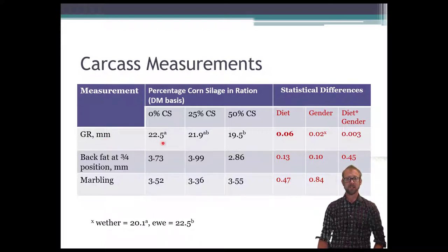For the GR measurement in millimeters: the 0% corn silage had 22.5 mm, and the 25% had letters A and B, meaning it's not different from either the 0% or the 50%. However, the 0% and 50% corn silage numbers are significantly different — there was less fat on the 50% corn silage lambs. This tells me those lambs were probably just not as finished at that point. Back fat at another measurement location was not significant, though numerically it showed a similar trend.